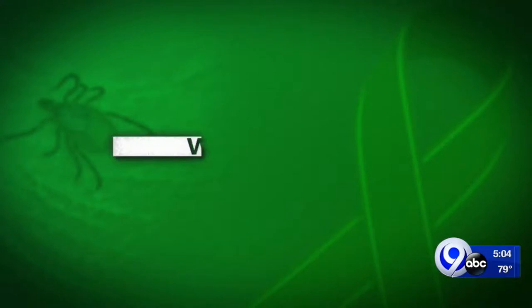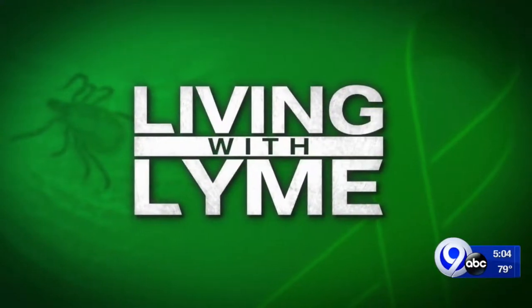Well, summer of course means spending more time outdoors and more chances to come in contact with ticks. They can be a source of serious illness, but identifying the tiny insects on your own isn't always easy. News Channel 9's Rob Hackford tonight explains how a proposed bill could potentially cut down on the number of people living with Lyme.